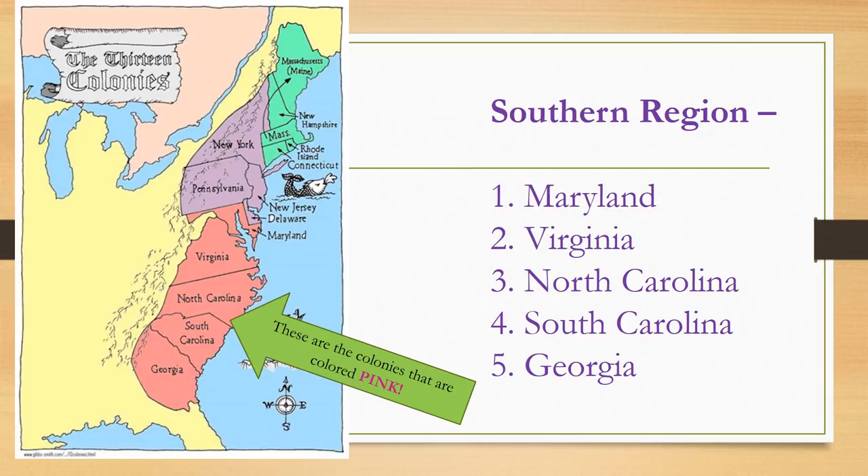Title your notes 'Southern Region' and list the five colonies that are included in the colonial south: Maryland, Virginia, North Carolina, South Carolina, and Georgia. These colonies are colored pink on the map.